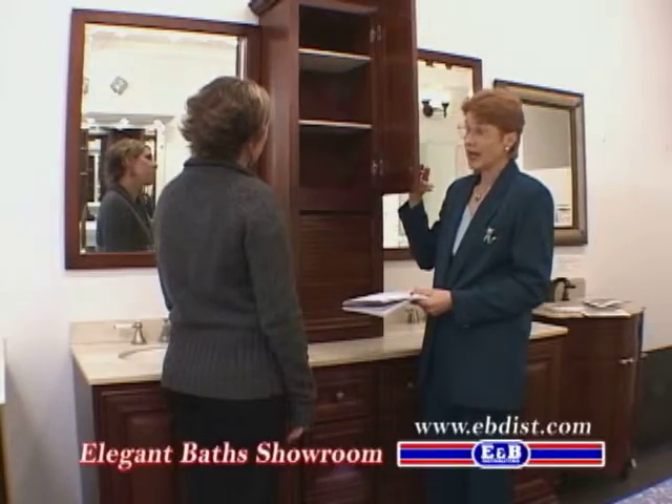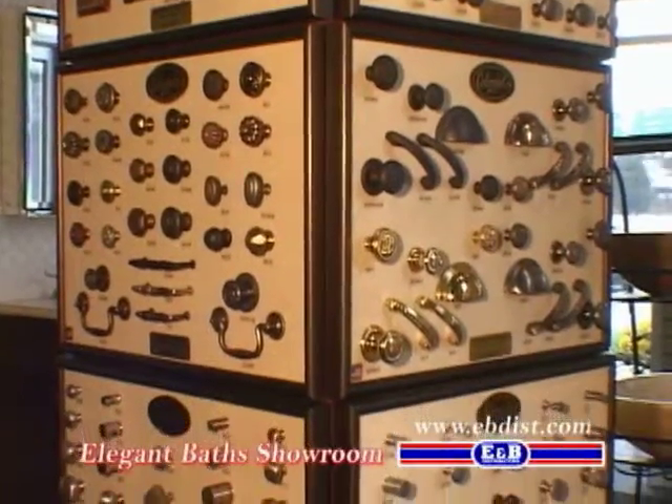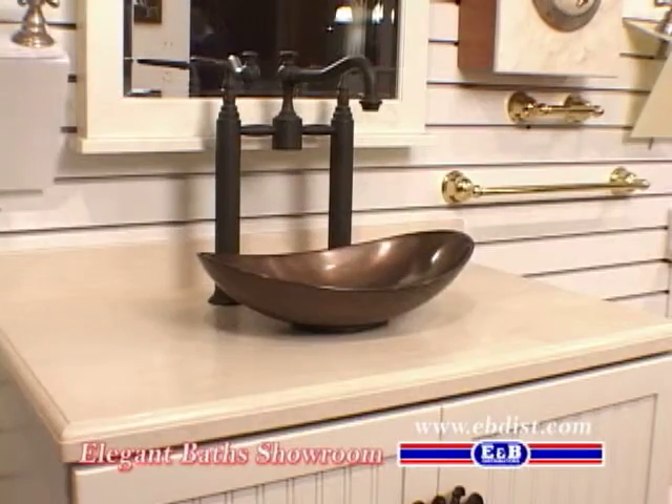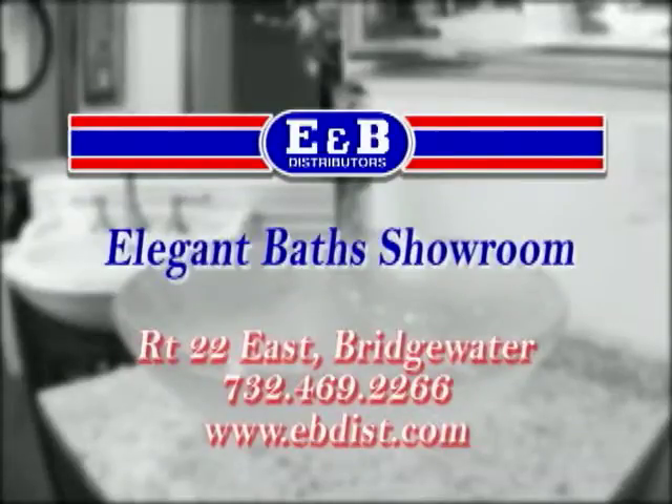Our knowledgeable staff is here to personally assist you. We also feature unique hand-painted sinks and original functional art. For affordable luxury, visit E&B's Elegant Baths Showroom today.